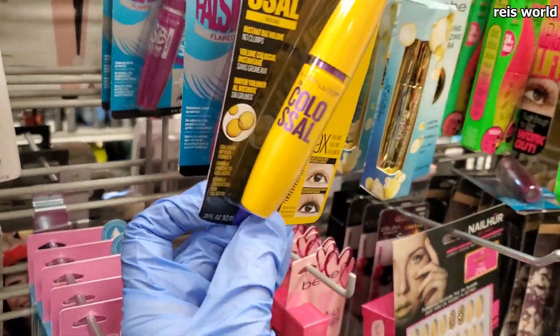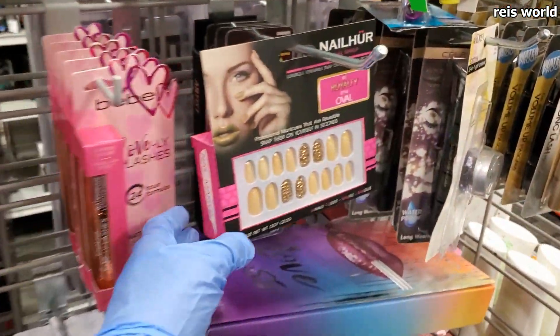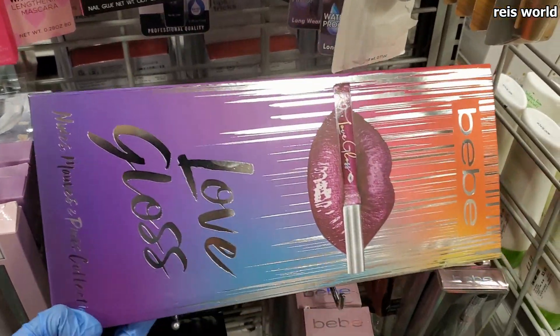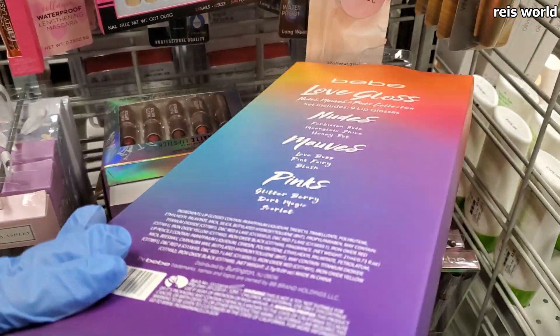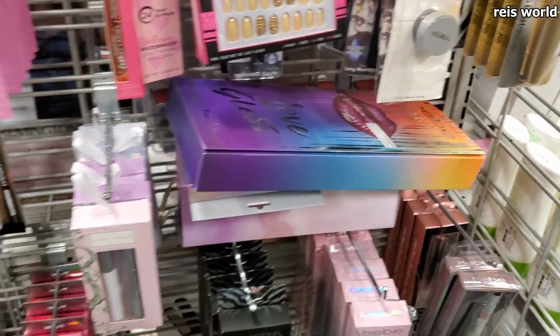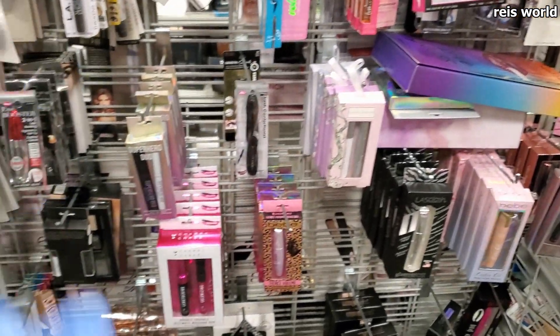Mascara is only $4 and then 25% off, so about $11. This is cheaper than Christmas time — at Christmas they don't really have deals like this.